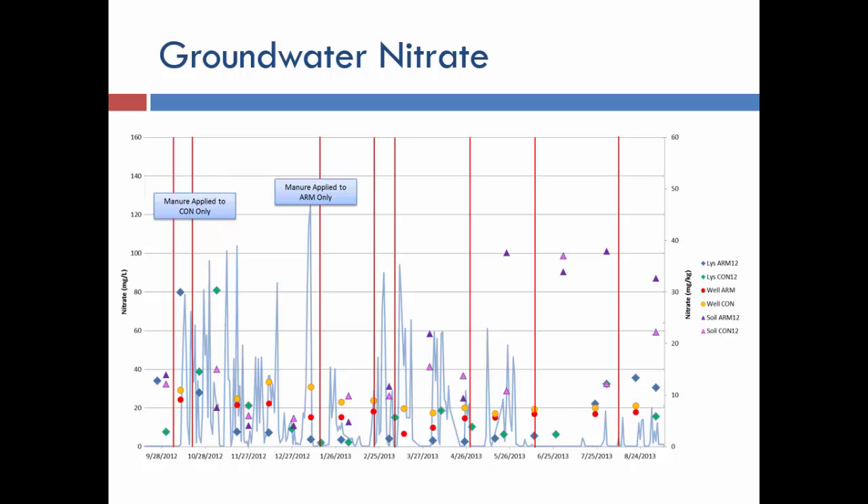When we correlated leaching events with precipitation — the blue lines — and looked at groundwater data, the yellow circles represent conventional application and the red our ARM system. In groundwater, we saw lower levels of nitrate being leached down when farmers used the new system and applied based on soil conditions rather than just calendar dates. By managing application timing appropriately, we really saw a decrease in groundwater nitrate leaching.